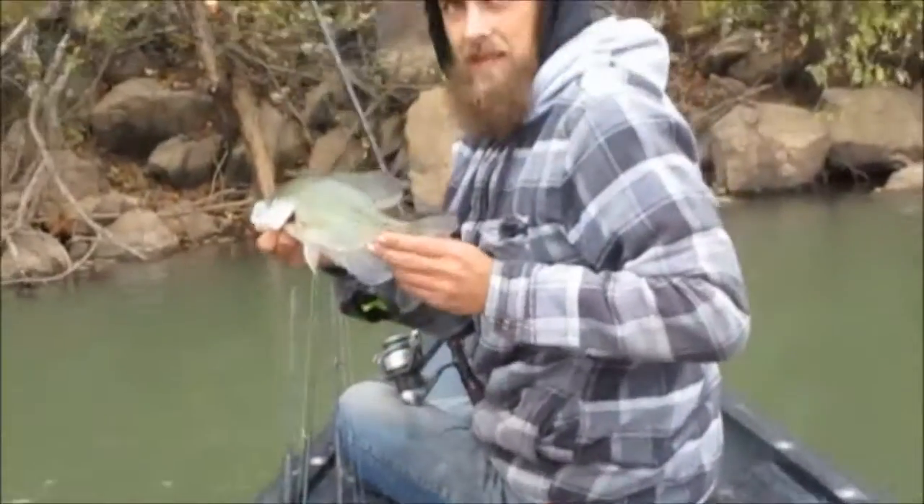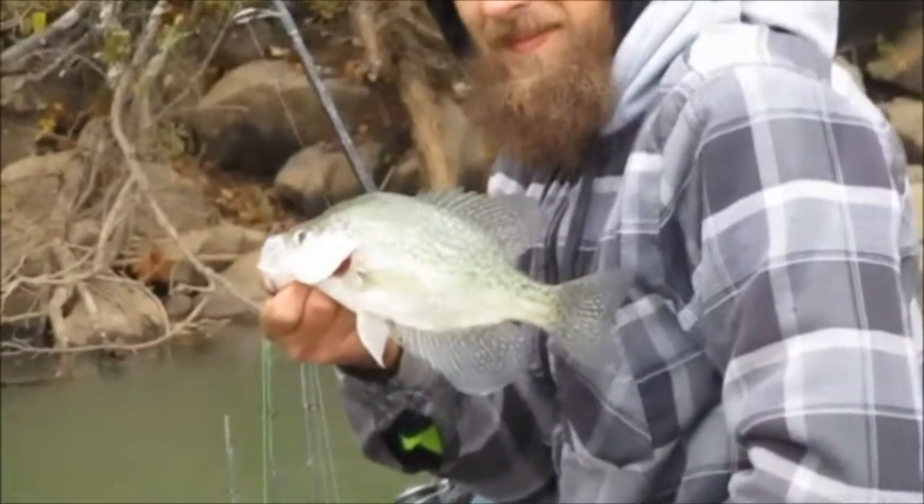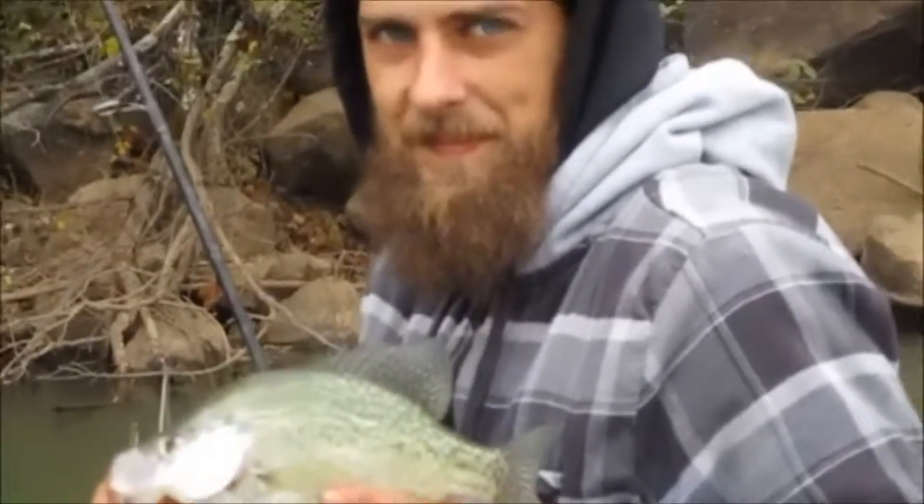I thought you were hung - I thought you went in that branch. Sucks with no sunlight, it just looks real pale white. I mean, that's pretty pale anyway. It's a nice crappie though.